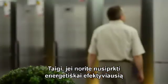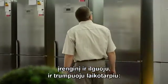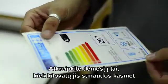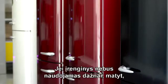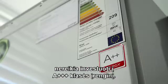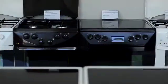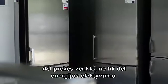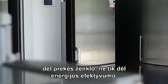So, if you want to buy the most effective appliance in the long and short term, pay attention to the amount of kilowatts it will use annually. If the appliance will not be used a lot, you probably don't need to invest in an A++ class. Remember that the price of the appliance could be much higher for its brand name, not only because of its energy efficiency.